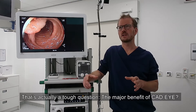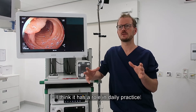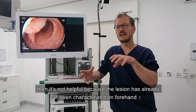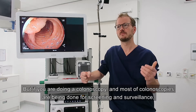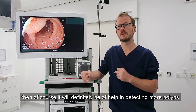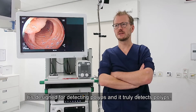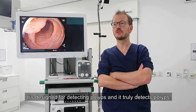The major benefit of CatEye is that it has a role in daily practice. You can use it whenever you do a colonoscopy. Of course, if you are doing an interventional endoscopy like ESD, then it's not helpful anymore — the lesion has already been characterized beforehand. But if you are doing a colonoscopy, and most colonoscopies are done for screening or surveillance, then it will definitely be of help in detecting more polyps. It does the work that it should do — it's designed for detecting polyps and it truly detects them.